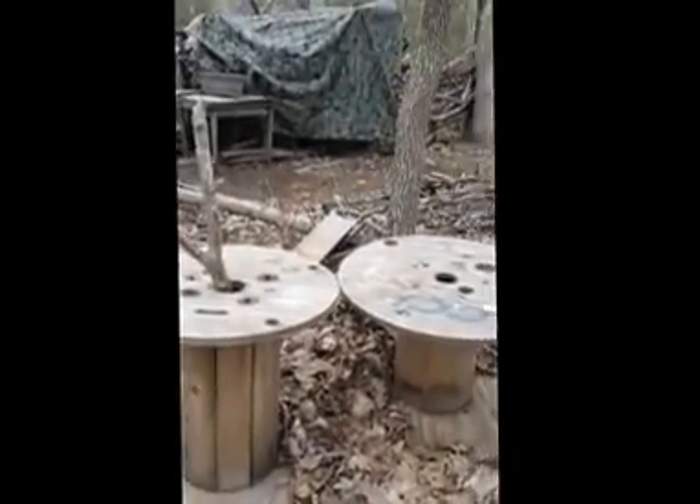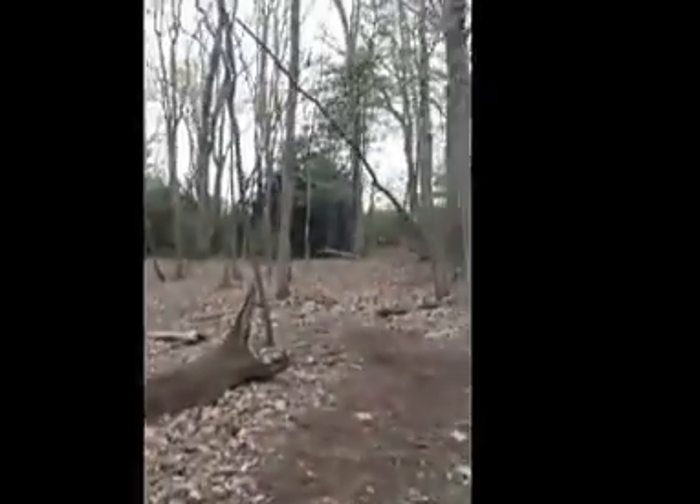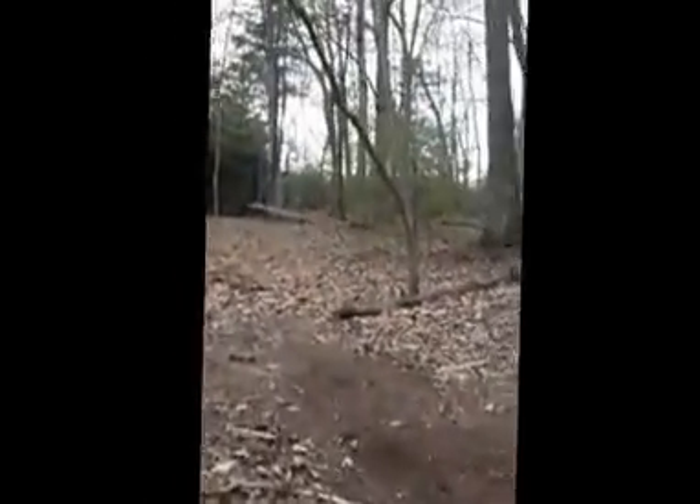Now here we have our wood cutting and supply station, where everybody has nice needed help. Up here is our recess area. It has a swing, and that's pretty much about it.